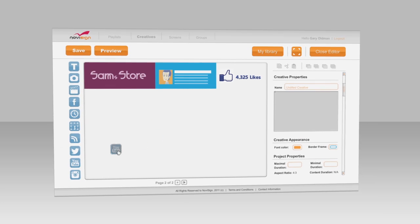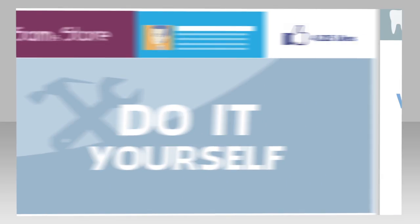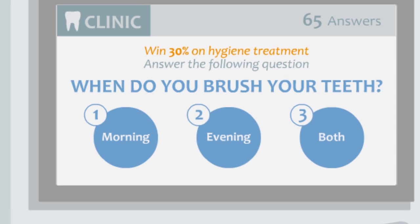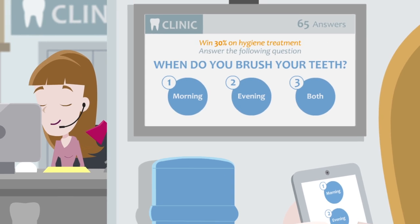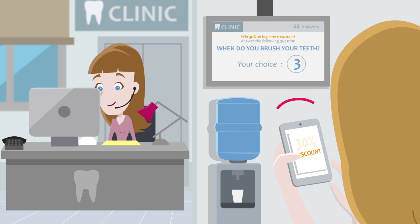Create playlists of content, and NoviSign automatically updates them for you and keeps them streaming throughout the day. Create polls, trivia, offers, and games to engage customers, keep them around longer, and get them to buy more.